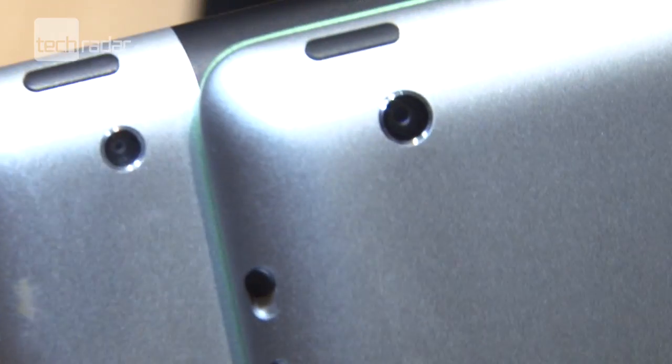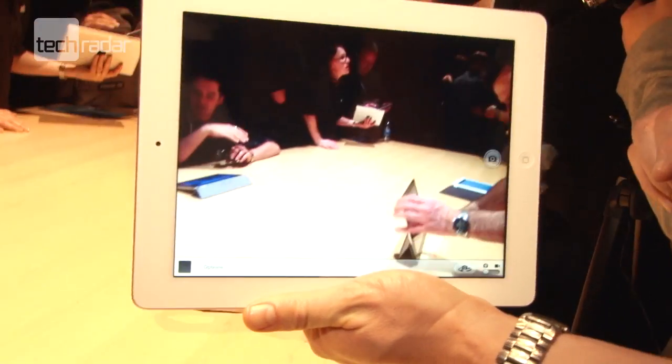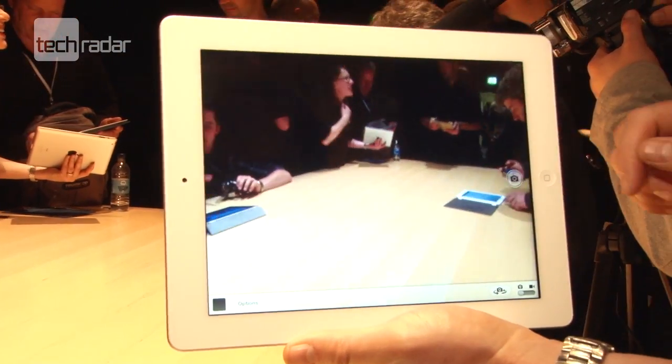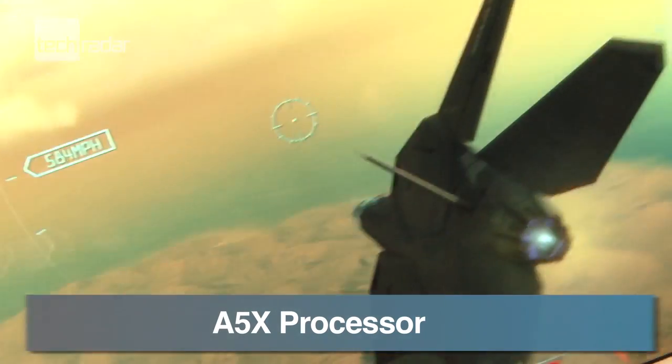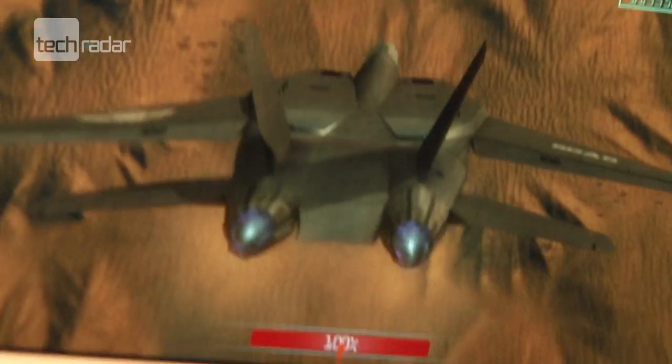The rear-facing camera is 5 megapixels and capable of 1080p HD video. Under the hood you'll get an A5X processor with quad-core graphics, and Apple say that their processor is twice as fast as Tegra 3.